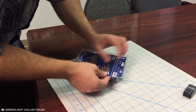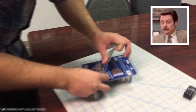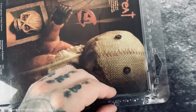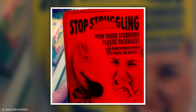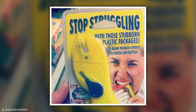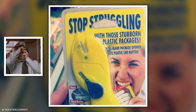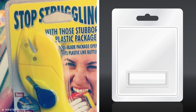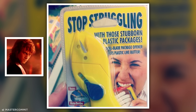Clamshell packaging — it's something we've all had the displeasure to encounter at some point or another. It's almost impossible to open without something sharp, and you usually cut yourself in the process. While this product is designed specifically to offer a sharp solution to our clamshell woes, it misses quite an obvious issue: it comes in clamshell packaging itself. Oh, clamshell knife, you've become the very thing you swore to destroy.